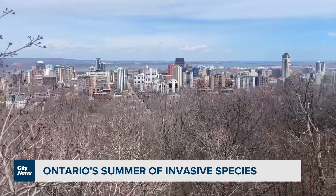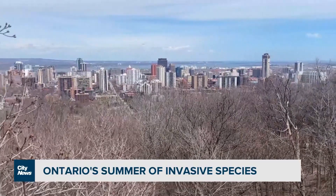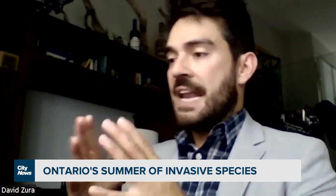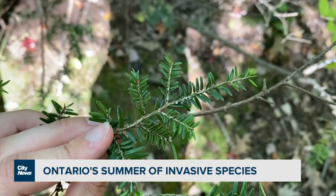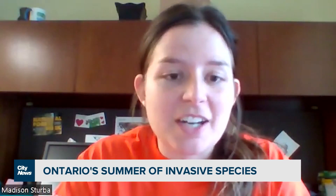Over the summer, it was detected in four new locations, including Hamilton. They feed on the tree's nutrient-rich fluids and can kill trees within four to 15 years. That sounds like a generous window of time, but it's part of the problem that you might not know for a very long time that you have a problem.